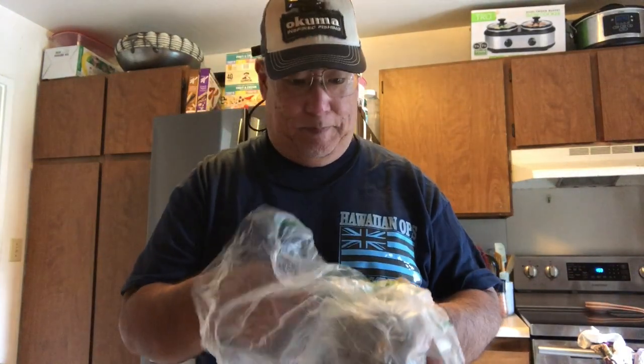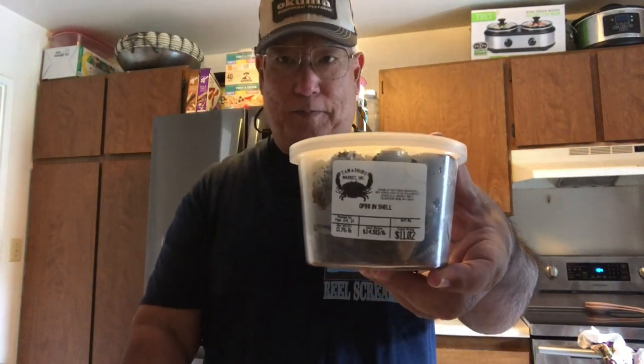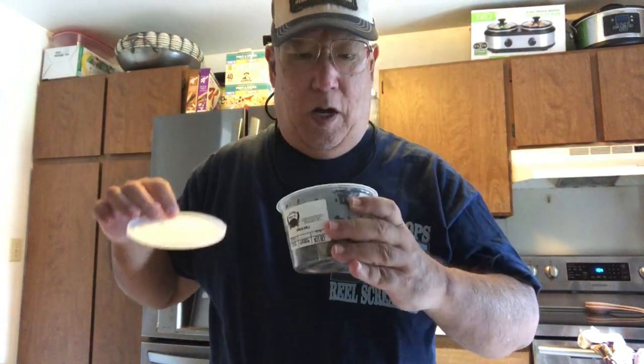Aloha YouTubers, this is Scuba Chris. I'm at home getting ready for some fishing and I needed some secret bait. Well, in Hawaii it's not that secret — it's a good bait but it costs like 15 dollars a pound to buy. It's an endemic type of limpet, endemic means found only here in Hawaii and nowhere else in the world. So I went to Tamashiro Market and bought three quarters of a pound — I just don't have the time to go out on the rocks and get it myself. It goes for $14.50 a pound; I bought three quarters of a pound for eleven dollars.